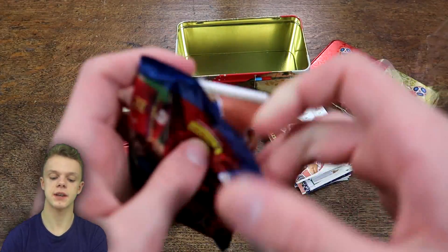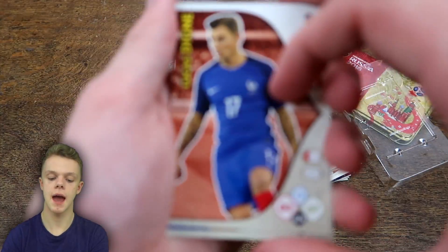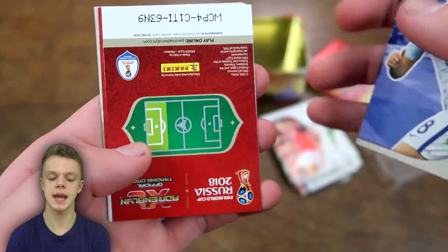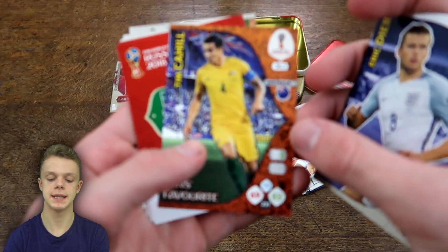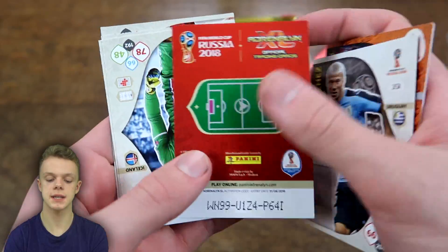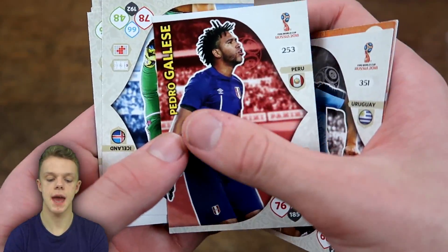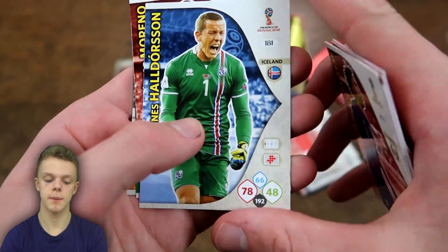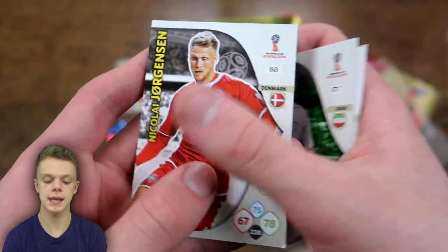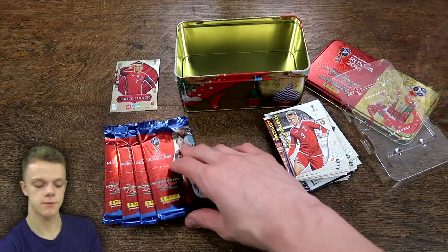This takes us on to the fifth pack, halfway through the opening. We've got Dinier, Eric Dyer, Tim Cahill fans favourite for Australia, Sanchez, Gilles, Hal Dawson, Moreno, Ezard, Talahi, and Jurgen for Denmark as well.